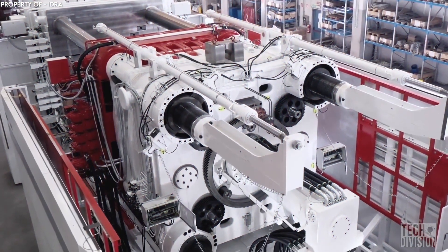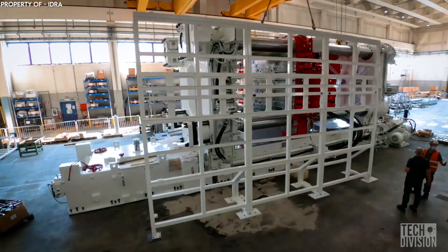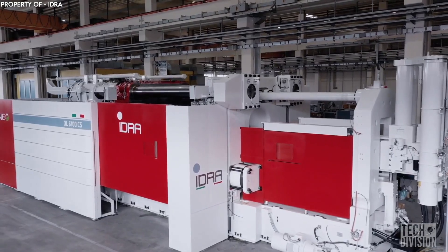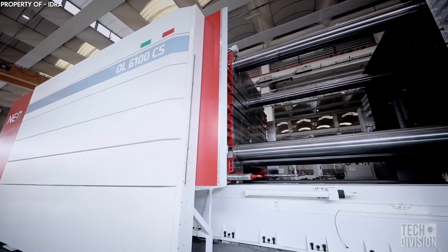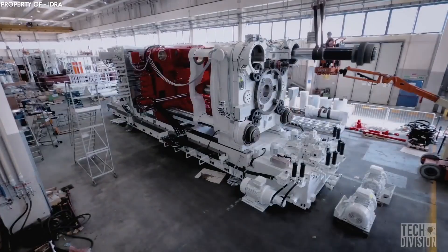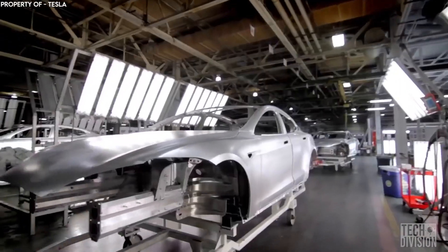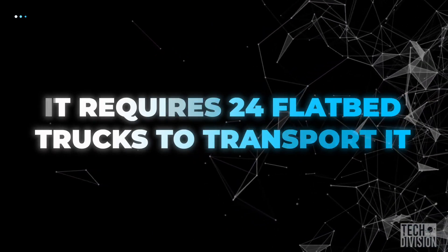While the Tesla die-casting machines made by IDRA were gigantic, apparently they weren't the largest the company has ever made. IDRA general manager Ricardo Ferrario has now revealed that the mother of all die-casting machines has been made by special request from Musk. This Gigapress is the 8,000-ton machine whose main purpose will be to manufacture the Cybertruck. With complete deployment of the Gigapress, Tesla has its eye on producing up to a million electric vehicles in a year, including the Cybertruck. It requires 24 flatbed trucks to transport it.